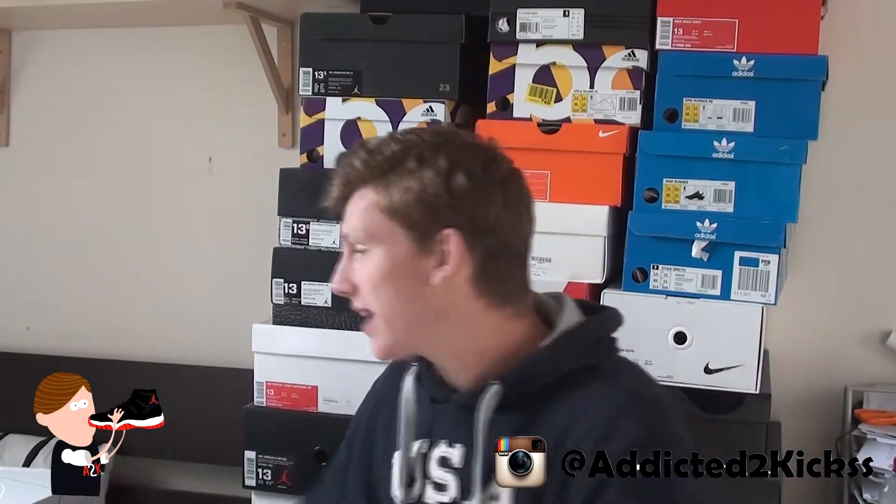Yo, what is up sneaker fam, ATK back at it with a new unboxing video. I'm not gonna lie guys, I already opened up this package last night — I came home late and the package arrived, so I couldn't really wait to see the sneakers. But of course I want to show you guys what I've picked up. It's not a hypebeast pickup, I'd like to say — but if you've been following me for the past few months or over a year, you probably know that I am a hypebeast.